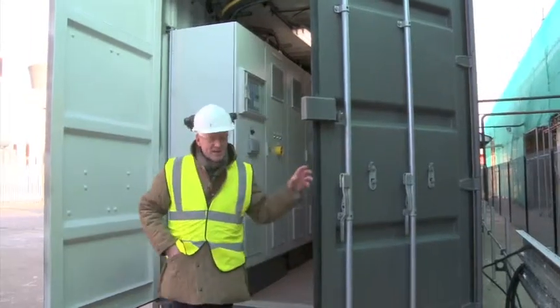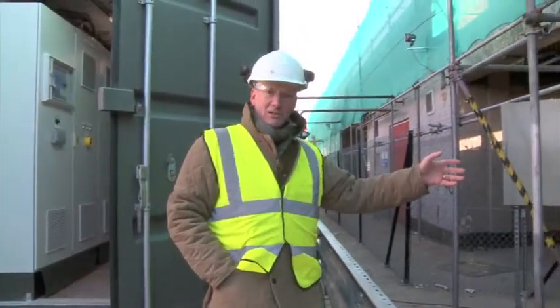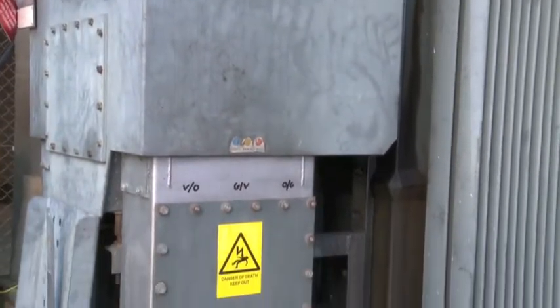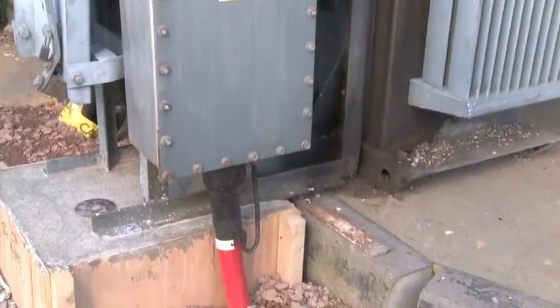The power comes out of our power distribution board and into the local substation which the local electricity company have installed for us here. Here the power gets stepped up to 11,000 volts and it comes out of this red cable and away into the grid.